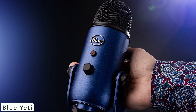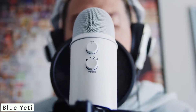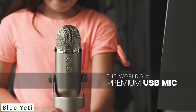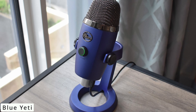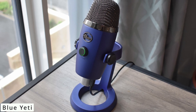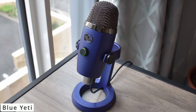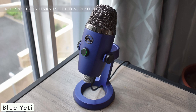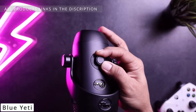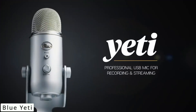Here are some pro tips: maintain a consistent distance for optimal sound capture. Choose the pattern mode that suits your recording environment, and consider investing in pop filters or shock mounts to enhance your recordings. We reached out to fellow content creators who use the Blue Yeti — they praise its ease of use, impressive sound quality, and adaptability for various projects. The Blue Yeti microphone is a true game-changer for anyone seeking top-notch audio quality and versatility in their recordings.